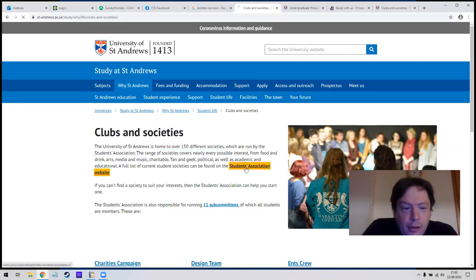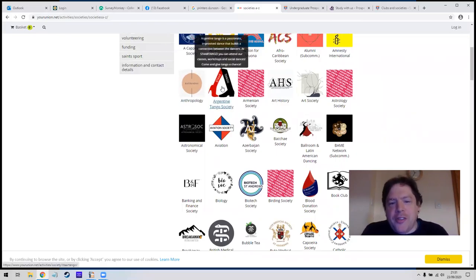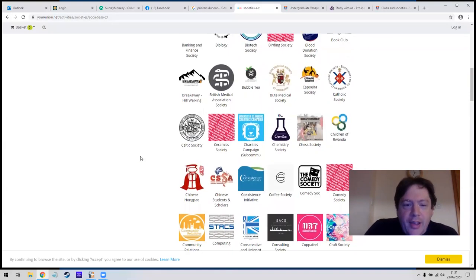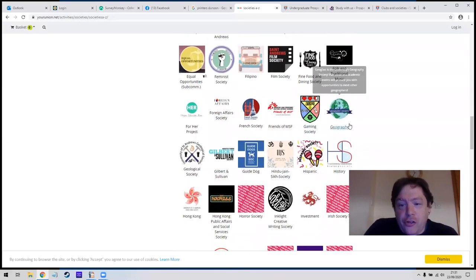Clubs and societies interest me. At St Andrews there are over 150 different societies and you can look them up on the student association website. A lot of these will be of no interest to you, but a good question is: how will I make friends, how will I fit in? The best way to fit in is to meet people who like what you like. So if you're into astrology there's a society for that, or Argentine tango — there are all these different ones. Out of 150 there might be four or five where you think 'I quite like that.' Mary's Meals is on the list, there's a Geography Society, a Gaming Society, a Law Society, a Poker Society.